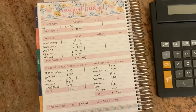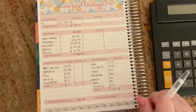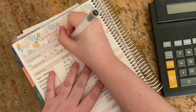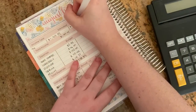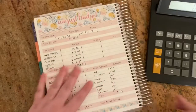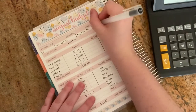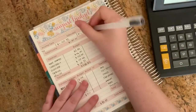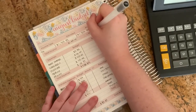Let's start with the income. What I estimated to bring in was $1,703.90, and what I actually brought in was $1,703.88 — so that's literally a difference of two cents. We'll fill in what my actual was.